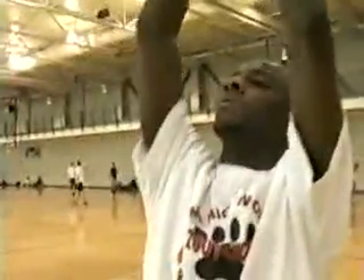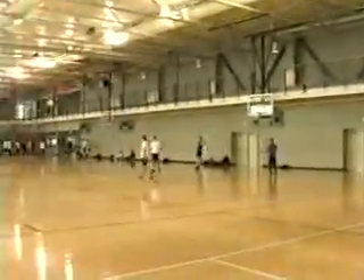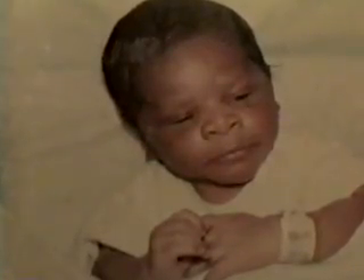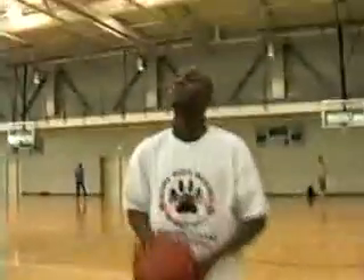Chris Lundy inherited sickle cell disease from his parents. After Christopher was born, his mother and father were both tested. She knew she had the trait but didn't know her husband had it. When the test came back, it confirmed he did, which is what caused Christopher to be born with sickle cell. It wasn't long before sickle cell took over his life.